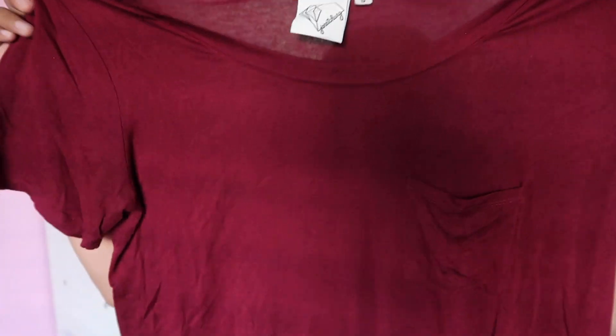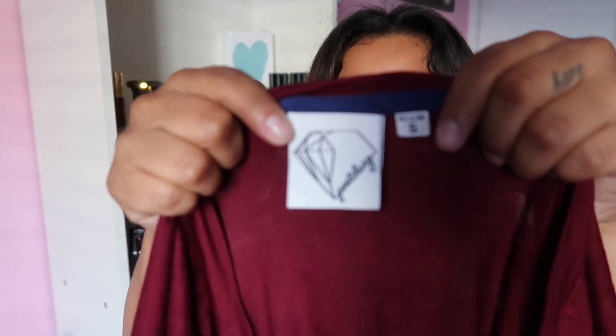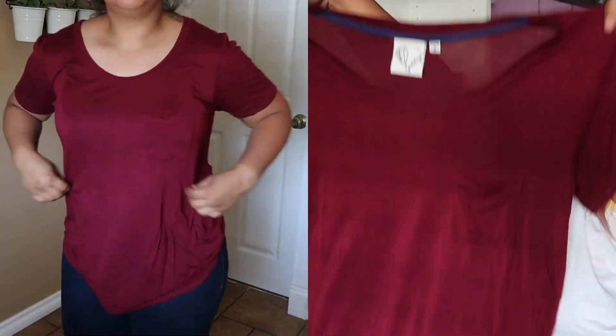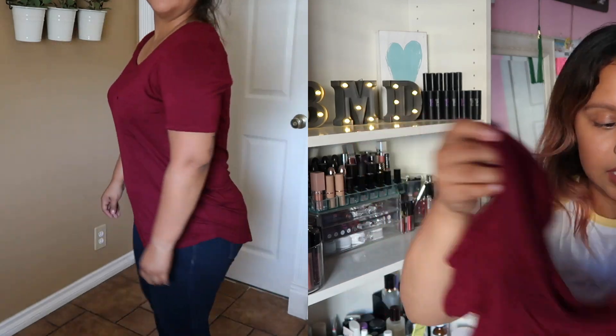Another top — this is a burgundy top with a little pocket on the side. I don't know the brand but it has a little diamond detail on it. It's a size small but fits me kind of big. I thought it was cute because you can pair it with jeans, black pants, or leggings. It was pretty new with no holes, and that was also about $5.99.